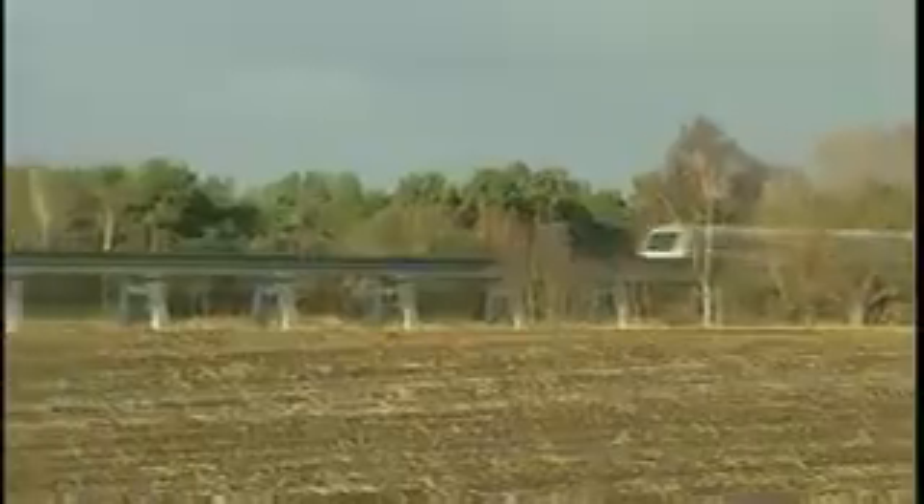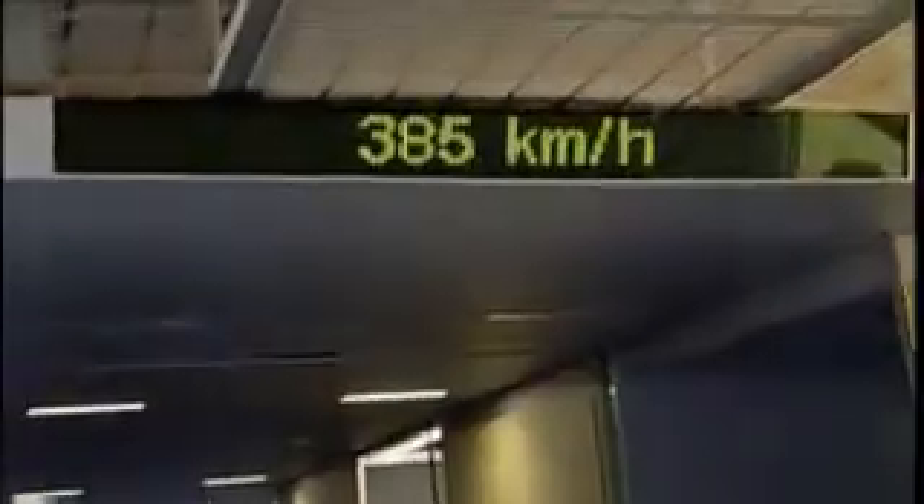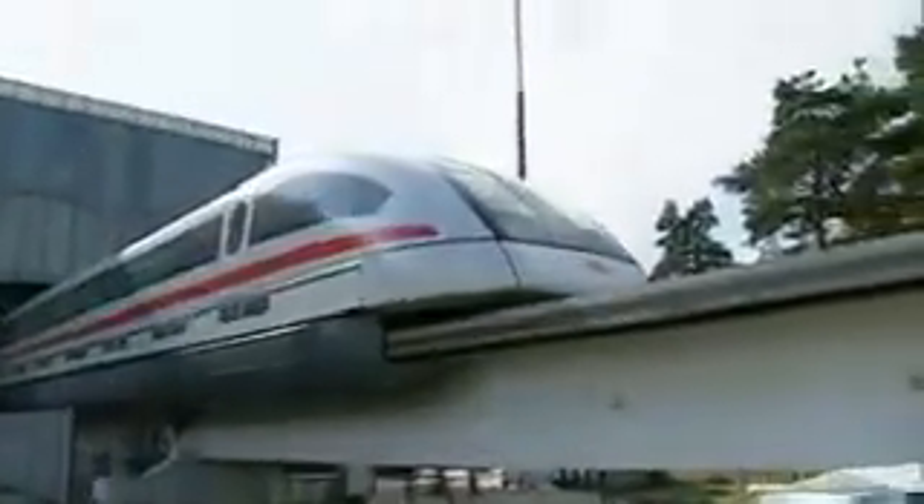Non-contact technology makes the TransRapid very fast. It is designed for operating speeds of between 300 and 500 kilometers per hour, enabling trip times over medium and long distances which have until now only been achieved by aircraft. The TransRapid requires less than 2 minutes and a stretch of only 5 kilometers to accelerate from 0 to 300 kilometers per hour.